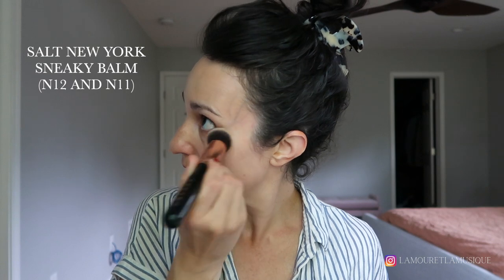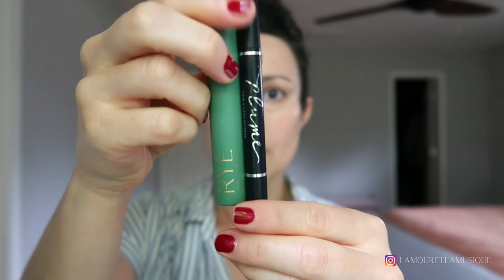But it is effective and I like it. This is the Salt New York Sneaky Balm — I use the shade N12 under my eyes and N11 everywhere else on my face. I have been reaching for this probably the most this summer as my base complexion product, just because it's really quick, the coverage is amazing, and it's really easy to blend in. I no longer use a beauty blender — brushes are where it's at. I do not have time for a beauty blender and I just love the Salt Sneaky Balm.